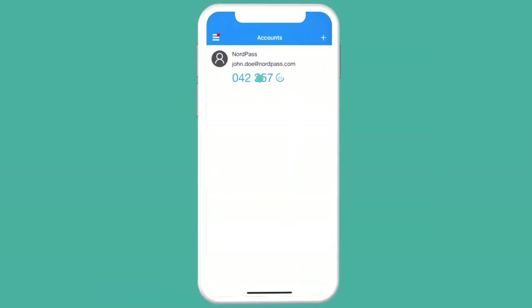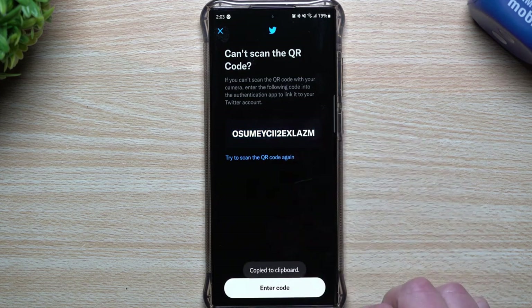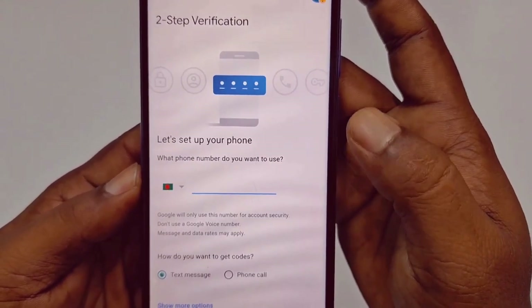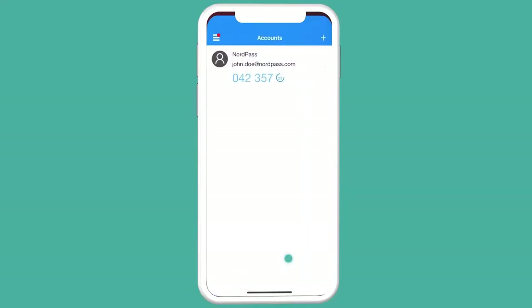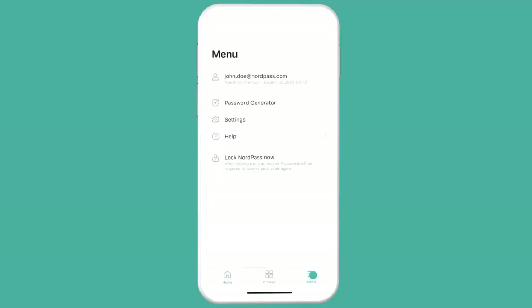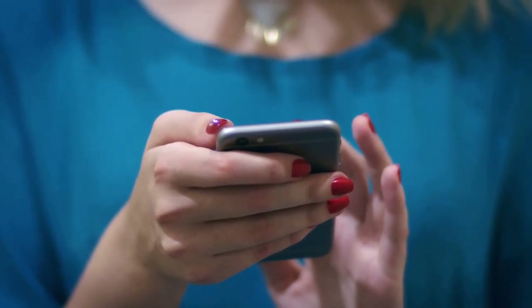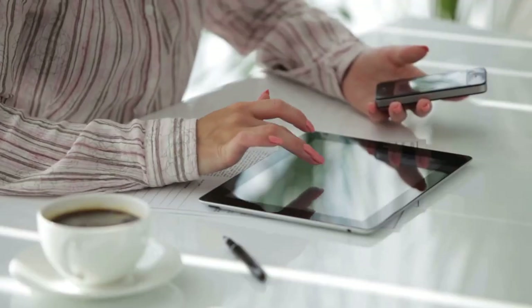You can choose from several methods for receiving your verification code: via SMS, through an authentication app, or even by using a hardware security key for added security. By incorporating this additional step, you drastically enhance the protection of your account, making it significantly more challenging for hackers to breach your security. With cyber threats evolving, 2FA is a vital tool for safeguarding your personal data and ensuring that your online accounts remain secure against potential attacks. Implementing 2FA ensures that even if your password is compromised, your account remains shielded.